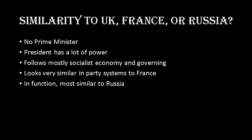Compared to other countries studied in class, Seychelles is not entirely similar to the UK, France, or Russia, as there is no prime minister and the president holds most of the power. Seychelles follows mostly a socialist economy similar in function to Russia, but its party system works similarly to France. Given who has controlled the government in recent years, it aligns most closely with Russia.